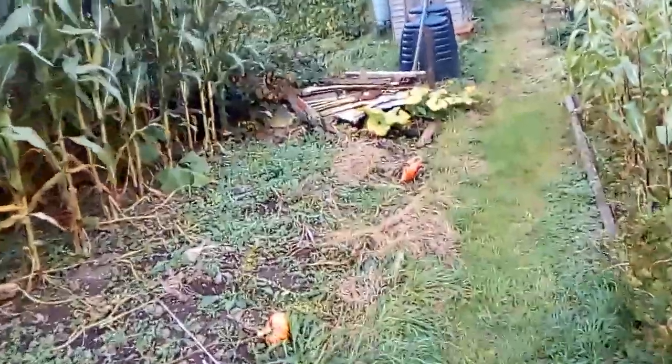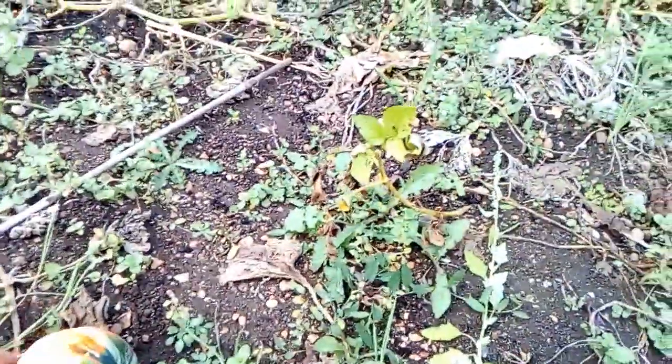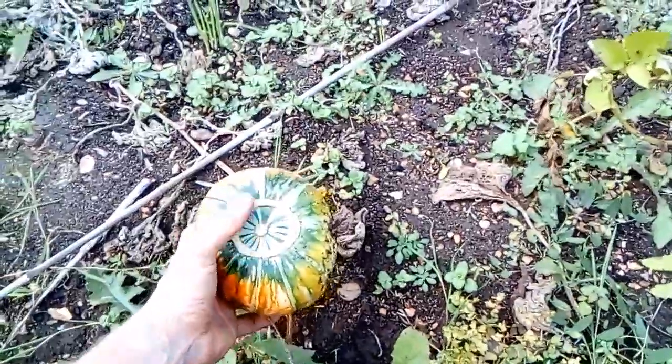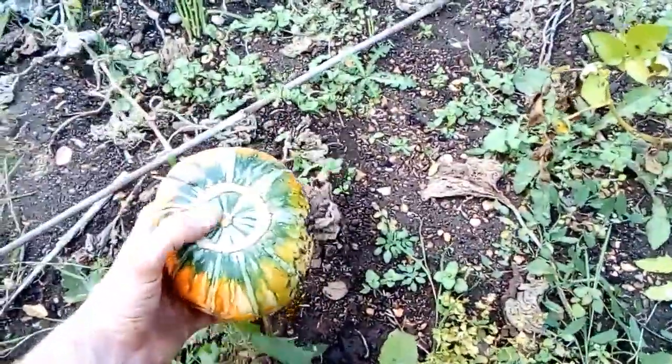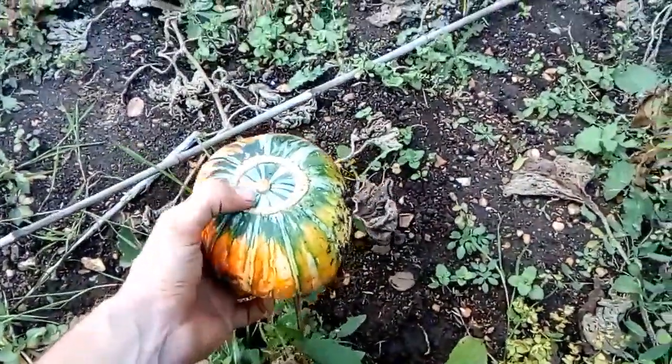Really quickly before I try and find my wheelbarrow — here's someone else's pumpkins, next door's plot. I want to show you these because they've got a really bizarre thing going on with them. They appear to have a squash growing inside a squash. See that? Bizarre. Never seen anything like it. Let's go.